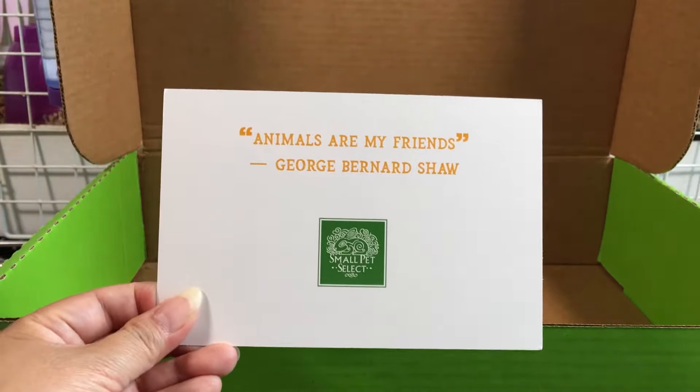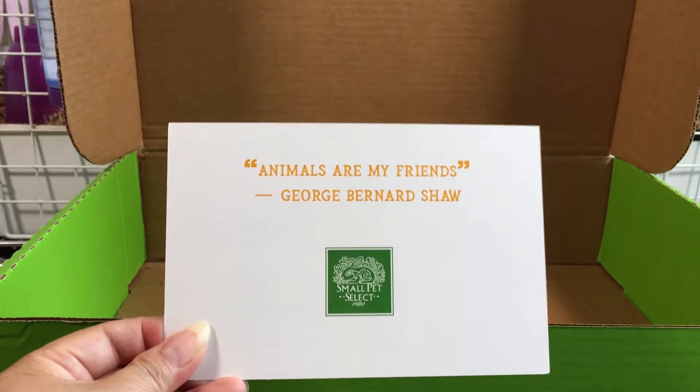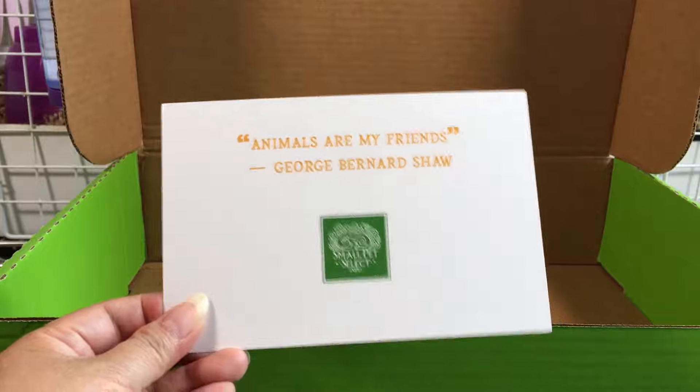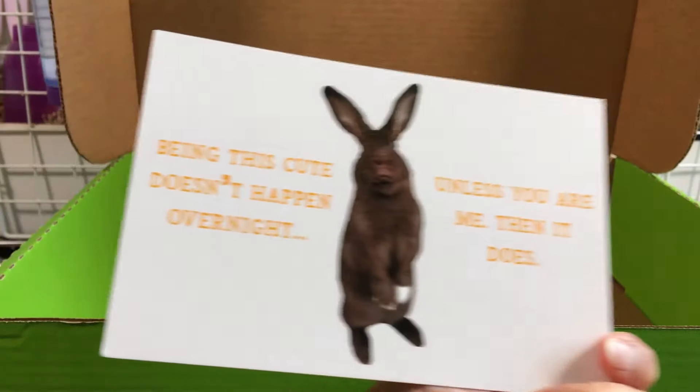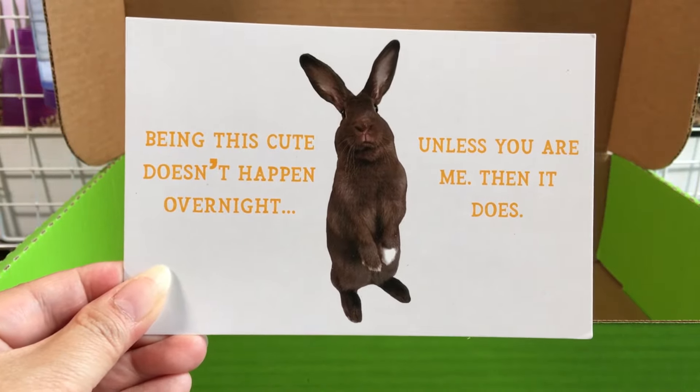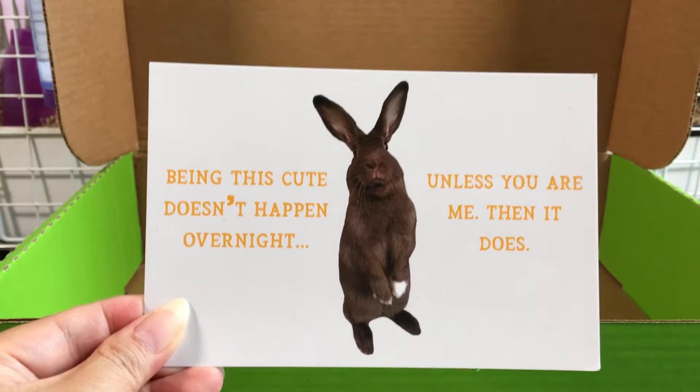There's also a little postcard that says 'Animals are my friends' — George Bernard Shaw — and 'Being this cute doesn't happen overnight, unless you are me, then it does.' It features a cute little rabbit.